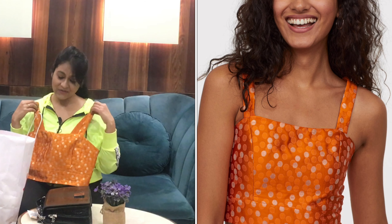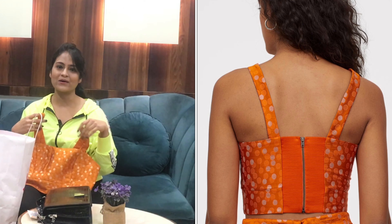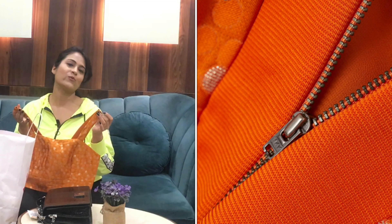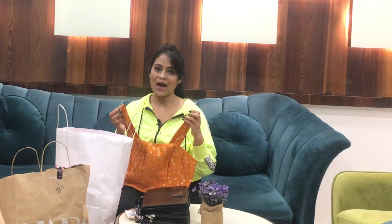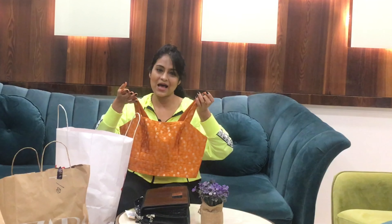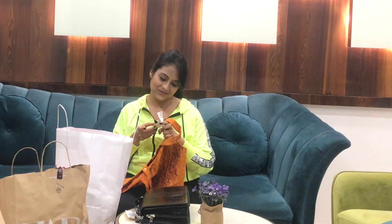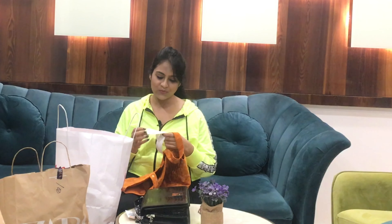The second thing I bought from H&M is this crop top. You should invest in these crop tops because you can wear them under a pantsuit, or even with a saree — the blouse really changes the look. You can wear it under a saree or pair it with a black coat and black pants. It was on discount for ₹699, original price was ₹999.